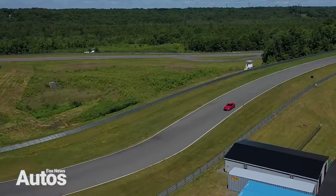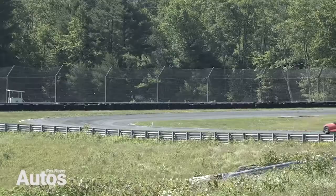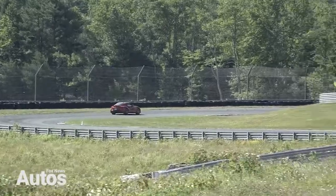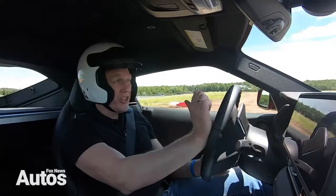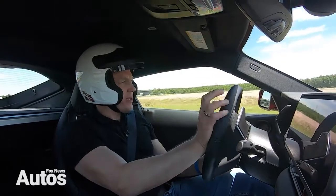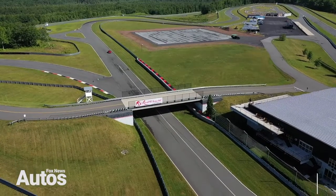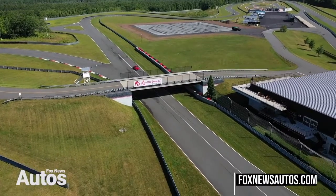One thing you might notice about the Supra if you're getting into it from a Camry or a RAV4 is the new car smell, which is decidedly BMW. And I just drove a BMW last week, so I know what I'm talking about — I guess I kind of still am. At the Monticello Motor Club in Monticello, New York.